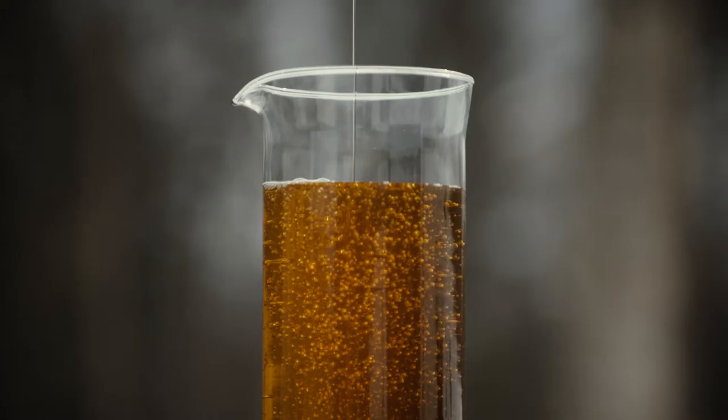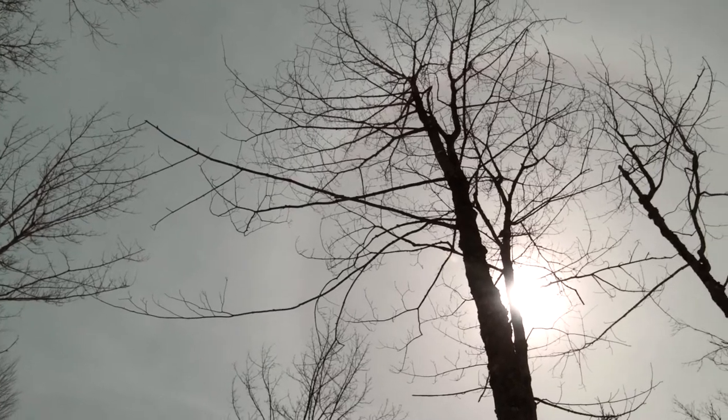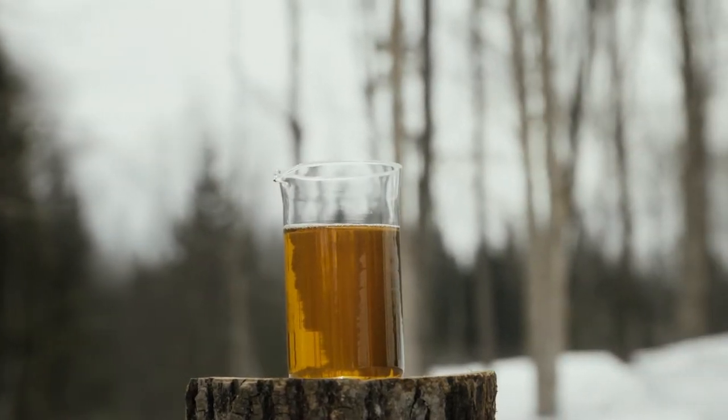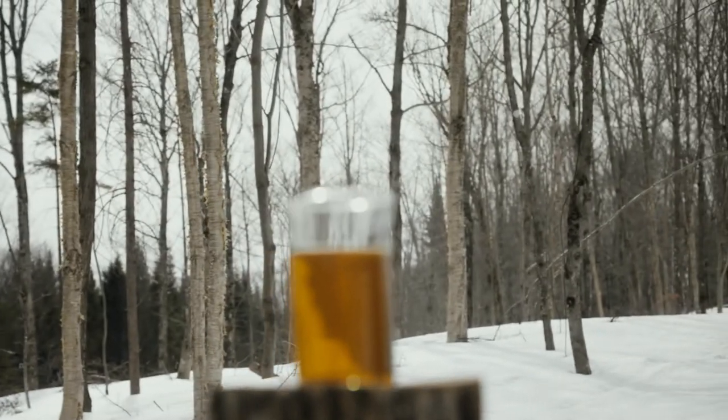For over 150 years, Quebec maple syrup has been natural, 100% pure, and with no preservatives. Of course, its production has been modernized. But today's maple producers are still motivated by the same passion of days gone by.